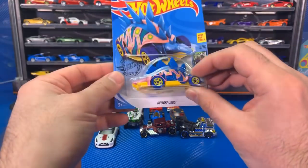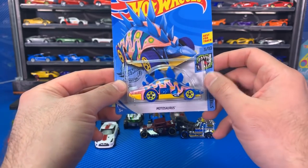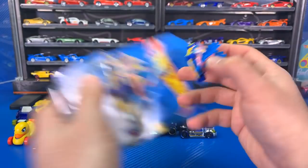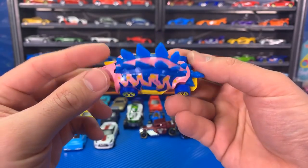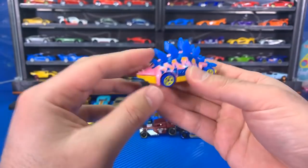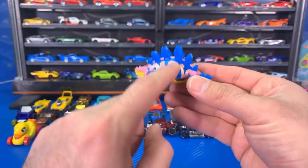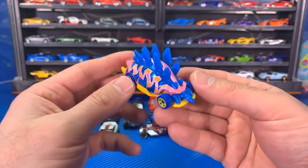Next up we've got the Motosaurus — this is the mainline version. We did get a Hot Wheels ID version of the Motosaurus as well. Check out the Motosaurus — they're so colorful. I like it because these are like plastic where they actually feel like the back of a dinosaur. It's so cool, such a fun casting. We've seen several different other variations of this casting.